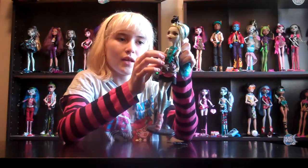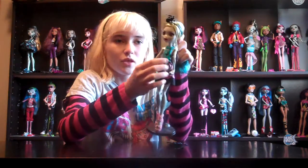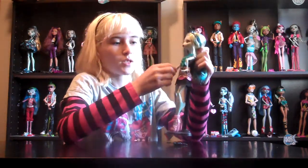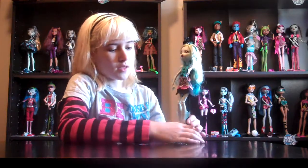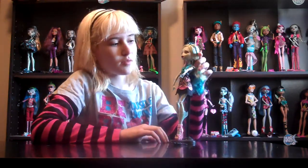She has this teal necklace right here. It's kind of long and has a bunch of shells on it, which I love. She has fins, obviously. This doll does not come with a stand — I had to steal it from one of the other dolls. I wish Monster High would just give a stand with the doll.